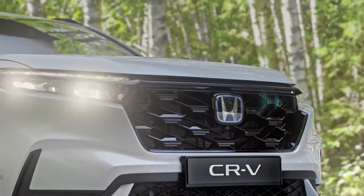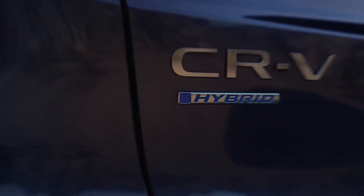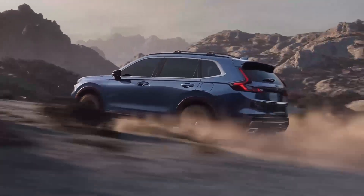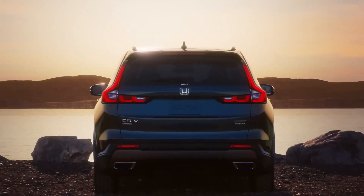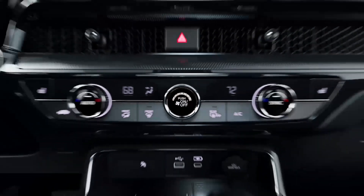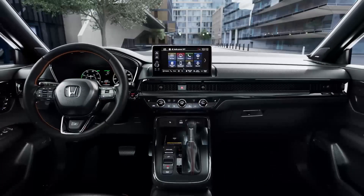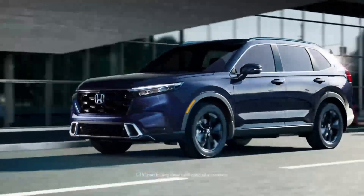The new Honda CR-V is longer, wider, and lower. Built on an upgraded platform, the new CR-V improves sound insulation. It is equipped with high-quality sound insulation materials. The engine features a rigid crankshaft and a secondary balancer, significantly reducing vibration. The engine cover is made of urethane, and foam fiber isolators effectively reduce noises from under the hood. Double-glazed windows and soundproofing material around the spare wheel also contribute to a low noise level in the cabin, achieving excellent sound insulation overall.